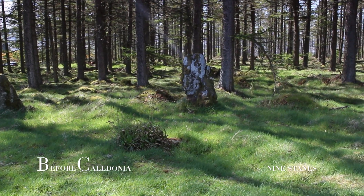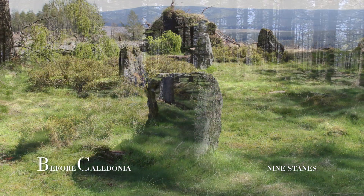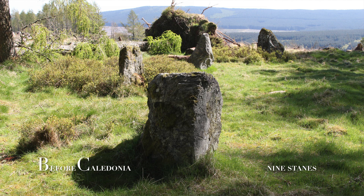Nine Stains is thought to be one of the later recumbent stone circles. Fr Coles excavated in 1904. The inside area was very stony and was probably an internal cairn.